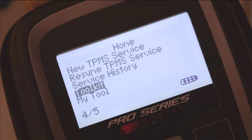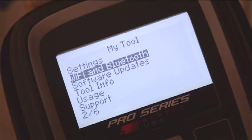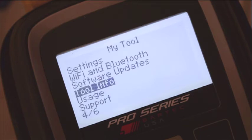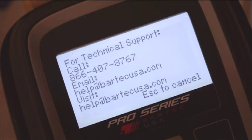Finally, in the My Tool option you will find tool settings, wireless configurations for Wi-Fi and Bluetooth, tool updating, information about the tool, usage information, and how to contact the Bartec technical support team.